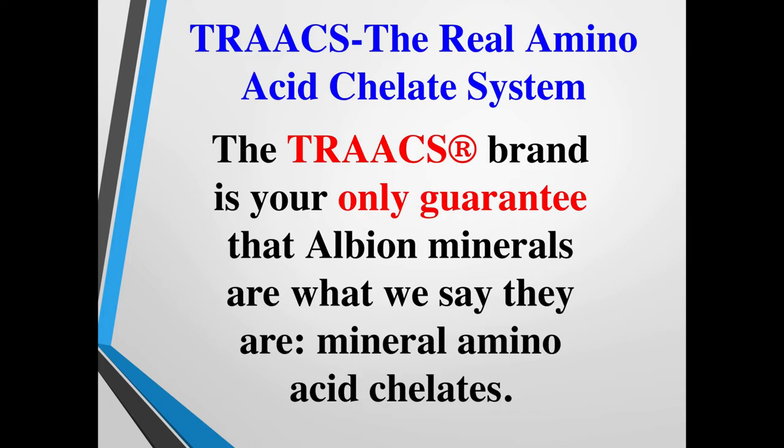So how do you know? TRAACS is called the Real Amino Acid Chelate System. You'll typically find this on the back of a mineral or supplement bottle — the TRAACS registered brand. This is the guarantee that the product is using Albion minerals and that it is what it says it is, building trust and transparency.